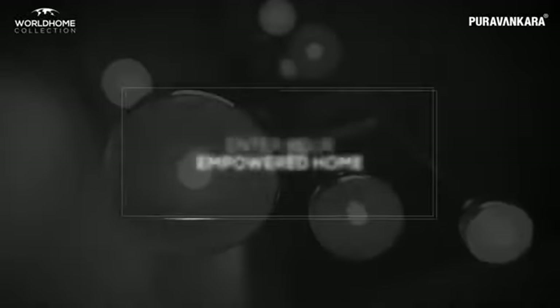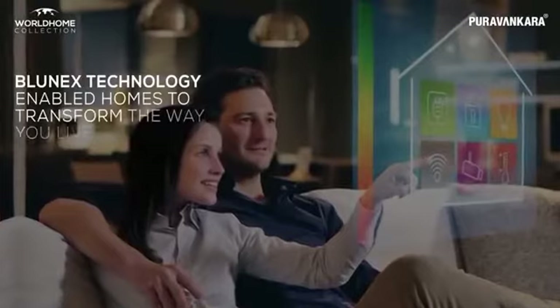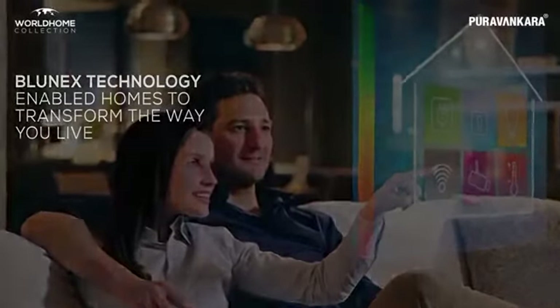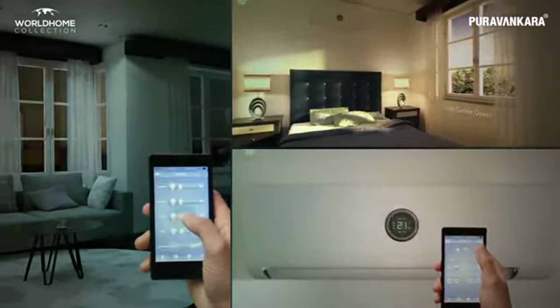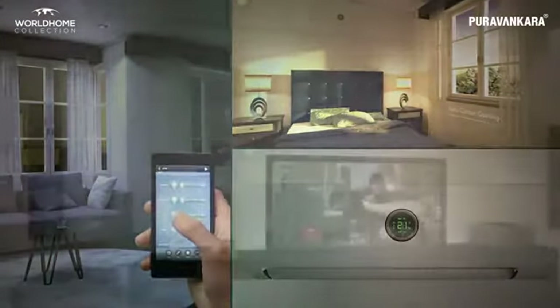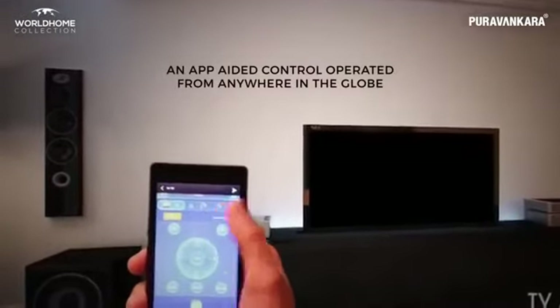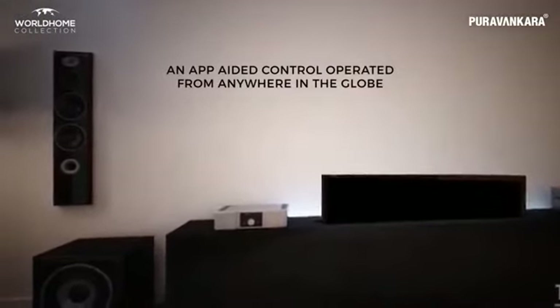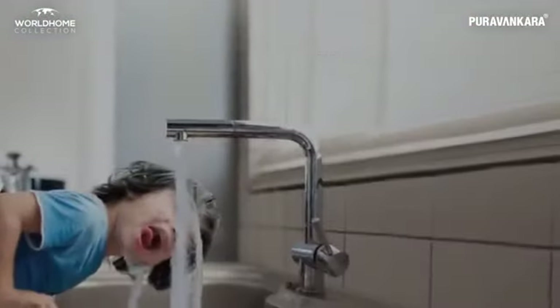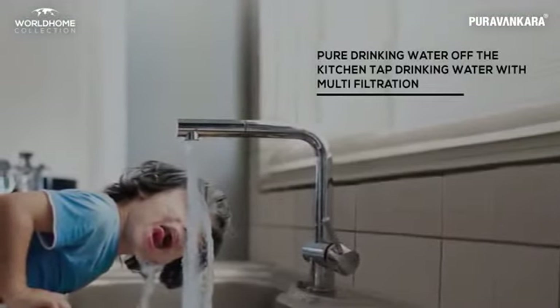Enter your empowered home — a place that listens, understands and acts by itself. With Bluenex technology enabled, the next generation of intelligent homes and an app-aided control operable from anywhere in the globe are the distinguishing features of Bluenex technology. Pure drinking water off the kitchen tap with multi-filtration.